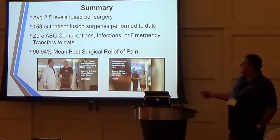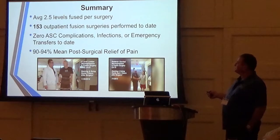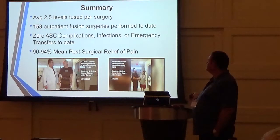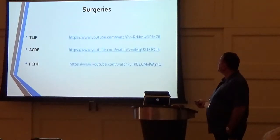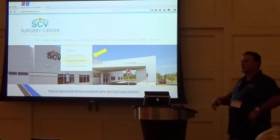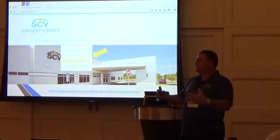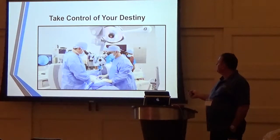In summary: we do about 2.5 levels per surgery for lumbar, we've done 153 outpatient fusions in the last 2.5 years, we've had no complications in the surgery center, no infections at all, and we've never had to transfer a patient to the hospital. Our mean post-op relief for pain is 90 to 94%. We have an archive of post-op patients dancing — we call them our dancing fusion patients. It's like the pink ribbon of breast cancer: you see a dancing fusion patient, you think outpatient spine surgery.